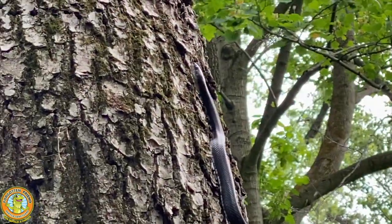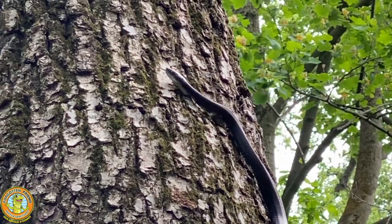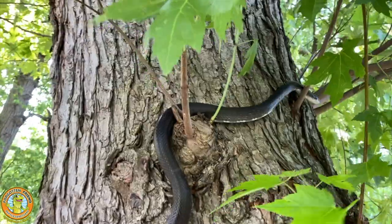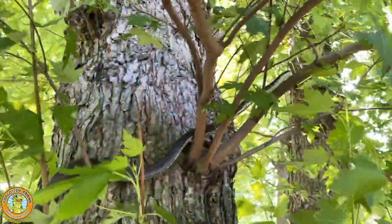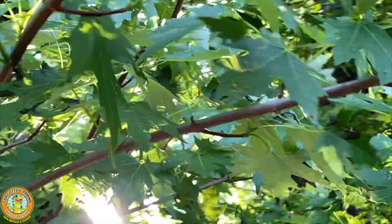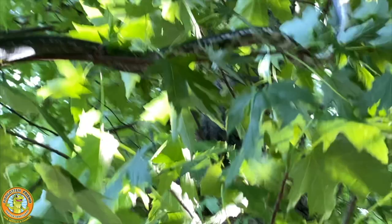Probably the most famous rat snake behavior is their ability to climb trees. Normally when I release a rat snake, I like to release them on a tree — they will typically go straight up the tree trunk. Maybe if there's branches, they'll find some branches and start climbing along them. They are so graceful, just like a ballerina. The way they move through the branches effortlessly, it's almost like there's no gravity — it's like they're floating in space. Every time, it's fun to watch.